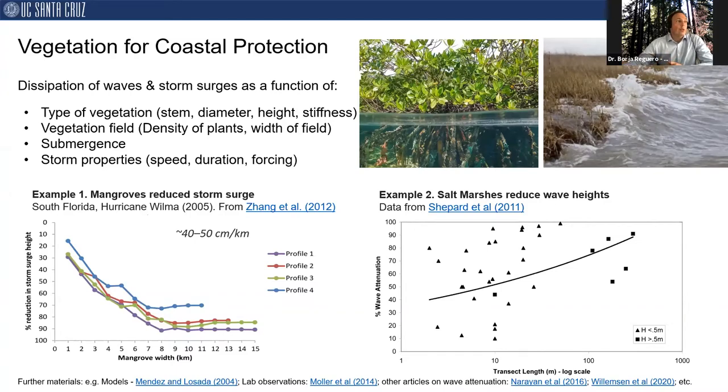Here I show two examples of research on this topic. The first is from mangroves — how mangroves reduce storm surge in South Florida for Hurricane Wilma. The authors identified that for this specific hurricane, mangroves were attenuating at an average rate of 50 centimeters per kilometer. The second example is a review of global studies on salt marshes and wave attenuation, mostly from the east coast and northern coast of Europe. The authors found that wave attenuation of salt marshes varies between 40 to 90 percent depending on different factors, with the width of the salt marsh being one of the main factors.